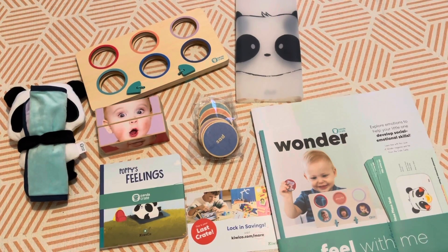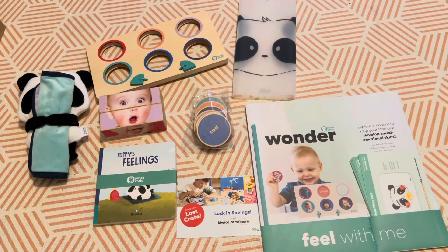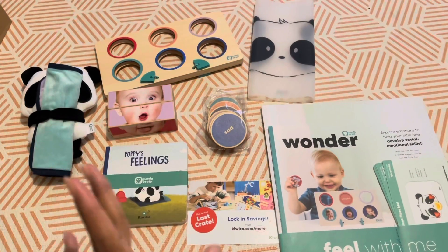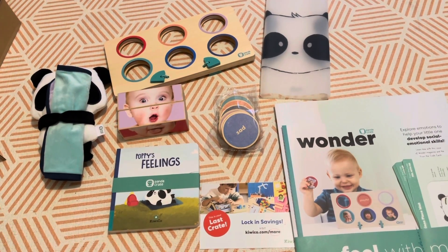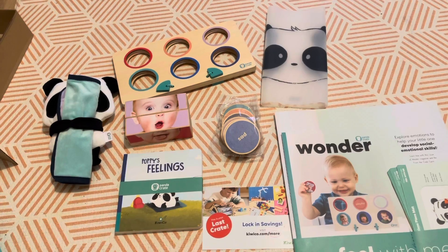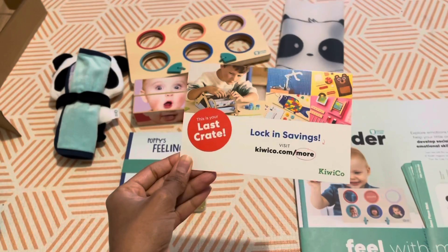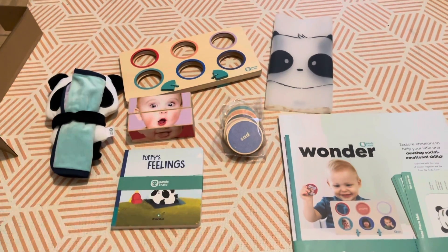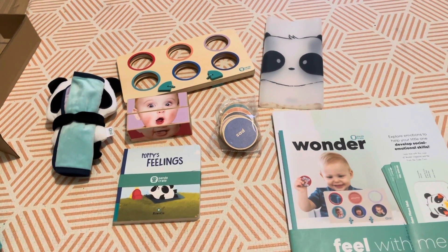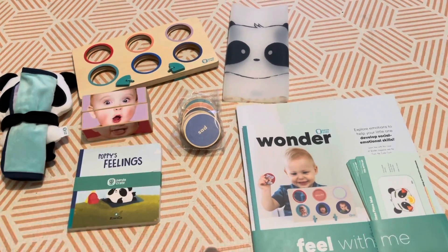I'm actually even filming this on my phone because it'll just be easier for me to edit. This was meant to arrive in December, so it took a bit longer to get to us and it's arrived now in January. This is the last box that I paid for, so I don't know if I want to get some more or not. I have done the unboxing for all the other boxes I've received, and I have a playlist which I will leave in the description.